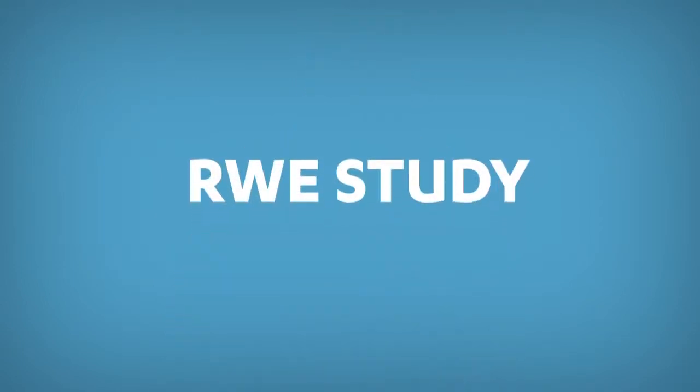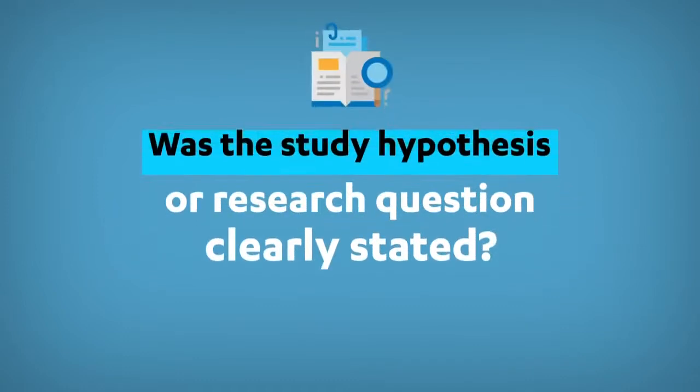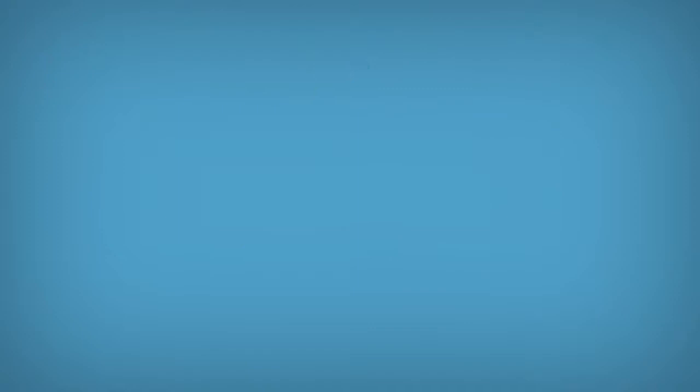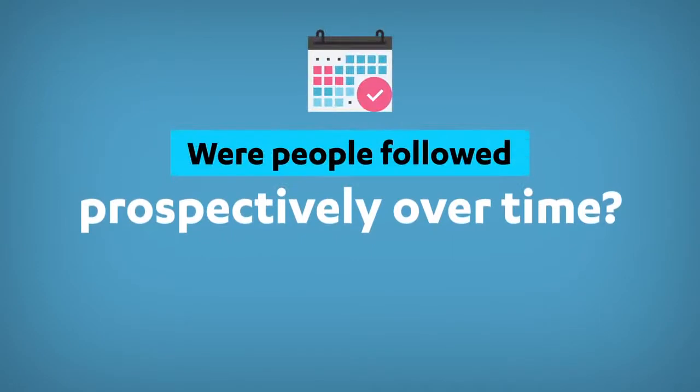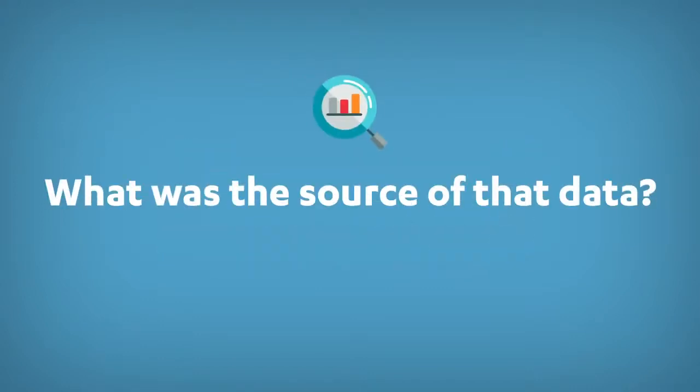When reading a real-world evidence study, what are some of the things you need to consider? Was the treatment evaluated in the study randomized in some way? Was the study hypothesis or research question clearly stated? Was the study protocol registered in the public domain? Were people followed prospectively over time, or did the study look back retrospectively on already existing data? And what was the source of that data?